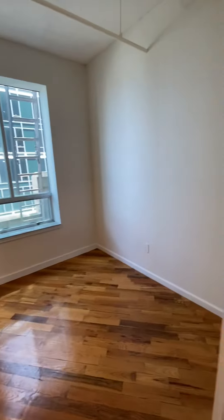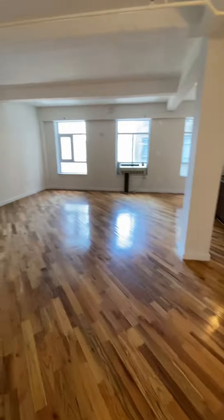And then you have the second bedroom. And then the living space — living room, dining room.